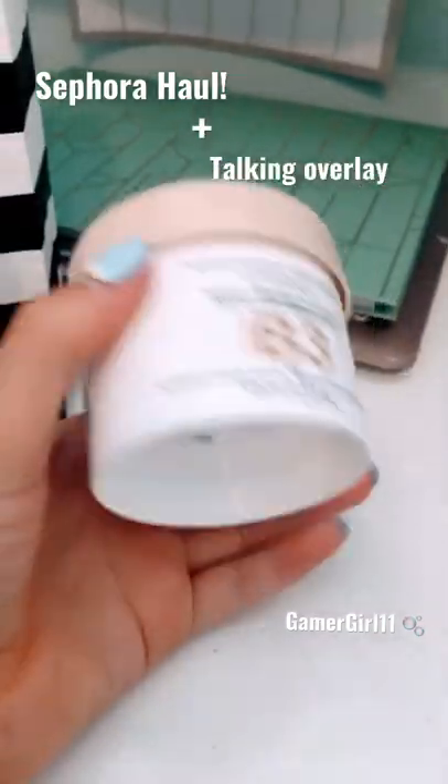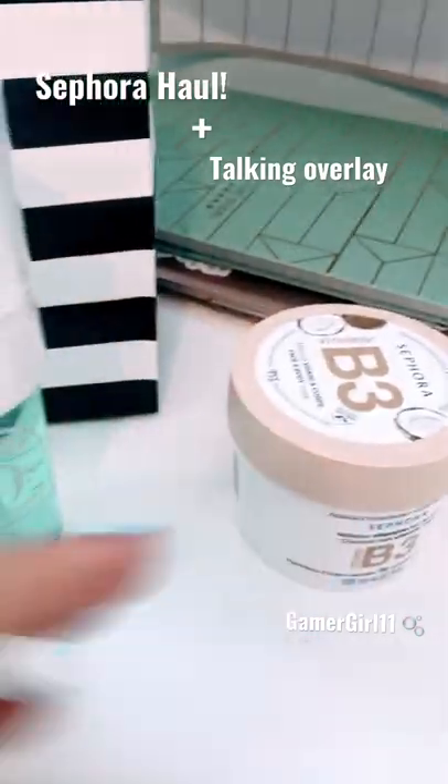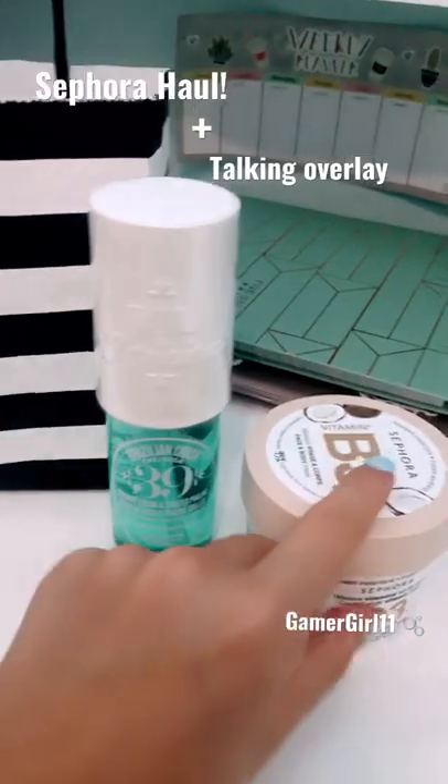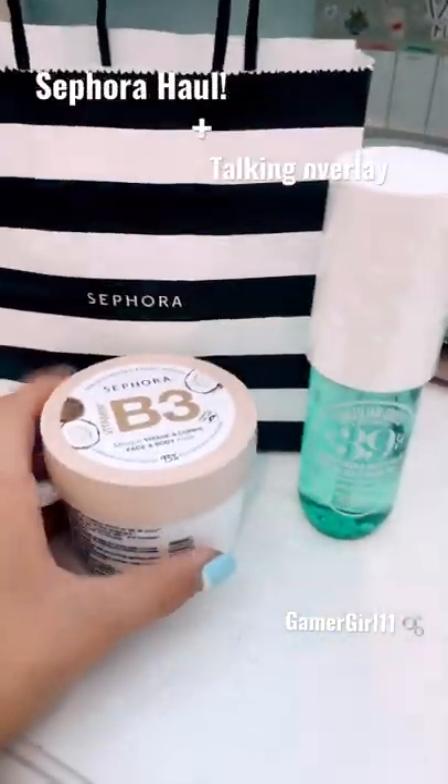It's coconut scented and smells really good. So yeah, that's my haul from Sephora — I hope you guys enjoyed this video! I'm gonna do a longer video on my YouTube channel, so yeah, bye guys!